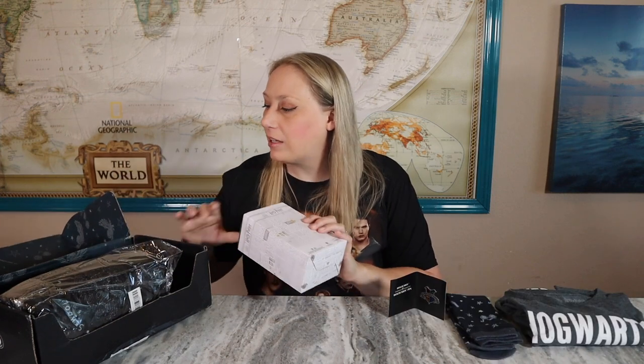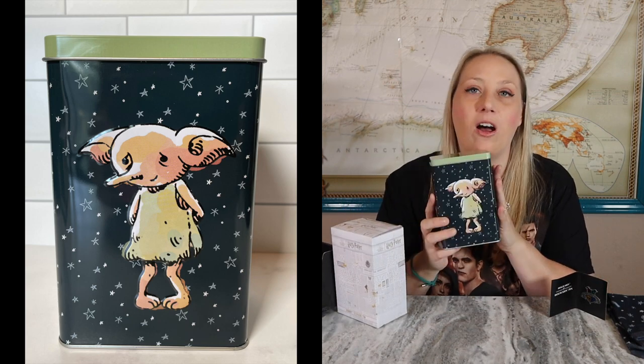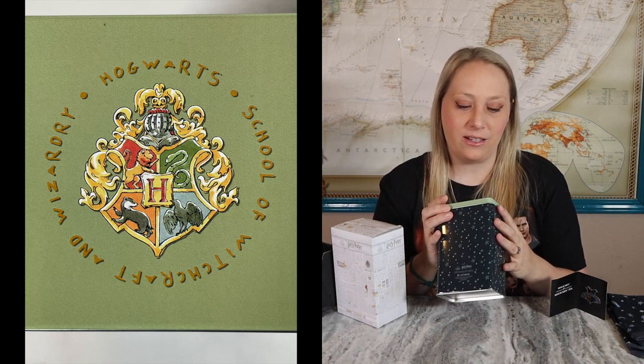Next I have a collectible item. It has the Harry Potter collectible box on it — feels and looks like a tin. Oh my god, it's got Dobby on it! He's so cute. The stars on this tin match the socks — I love how they put that together. It just says Hogwarts School of Witchcraft and Wizardry. Not a huge fan of the green color up top, but it's a pretty deep tin that could hold lots of goodies. I'd love to display this — if you have any ideas of what to store in it, let me know!